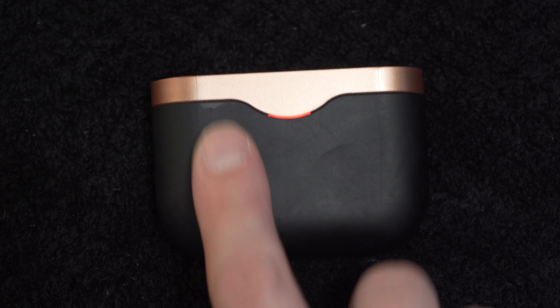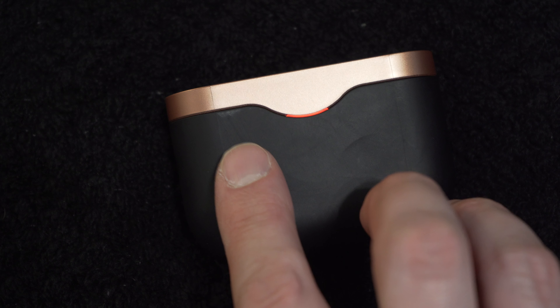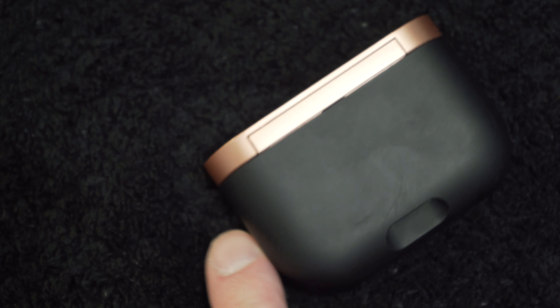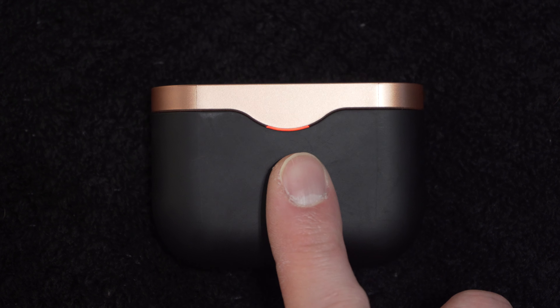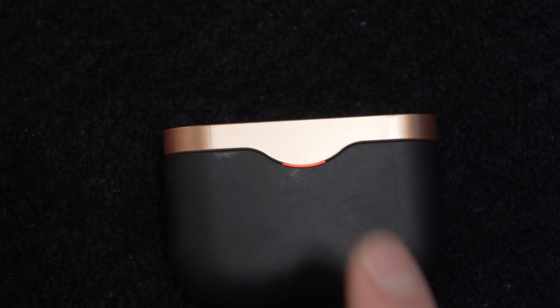I guess this matte rubbery kind of material on the case I'm not the biggest fan of either. As you can see, it's starting to wear and there are nicks and scratches kind of everywhere. I kind of wish it was maybe more of just a hard plastic on the whole thing like the top part — not glossy, but maybe like a matte texture or something like that. Those are really the only complaints: the size of the case, this rubberized coating, and the size of the earbuds.